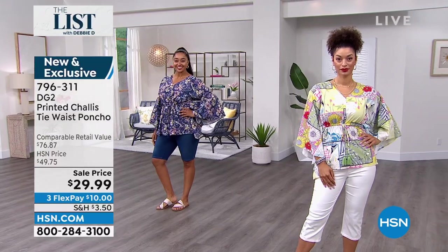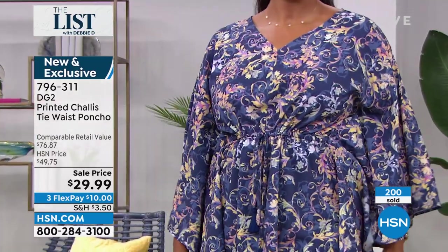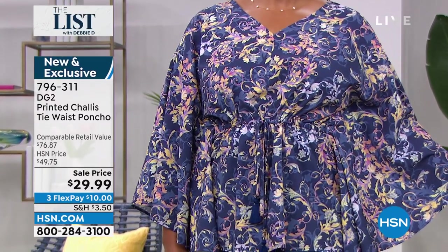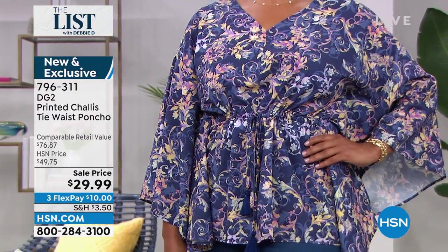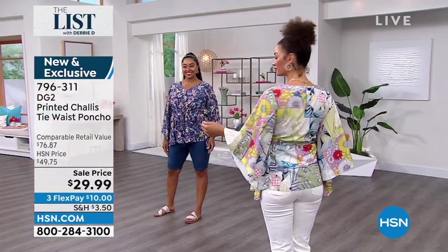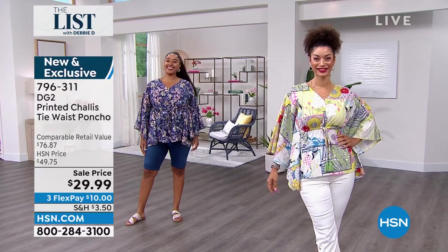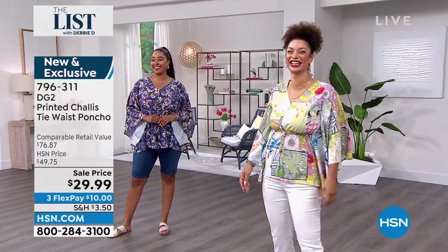$200 out the door already, just from us previewing it at the top of the show — you are very, very smart ladies, because you know a good deal when you see one. Kenya has it on in the 1X and she looks so cute. Brooke has on the patchwork. I love your cute little fro pom pom — so cute. My models are looking lovely.